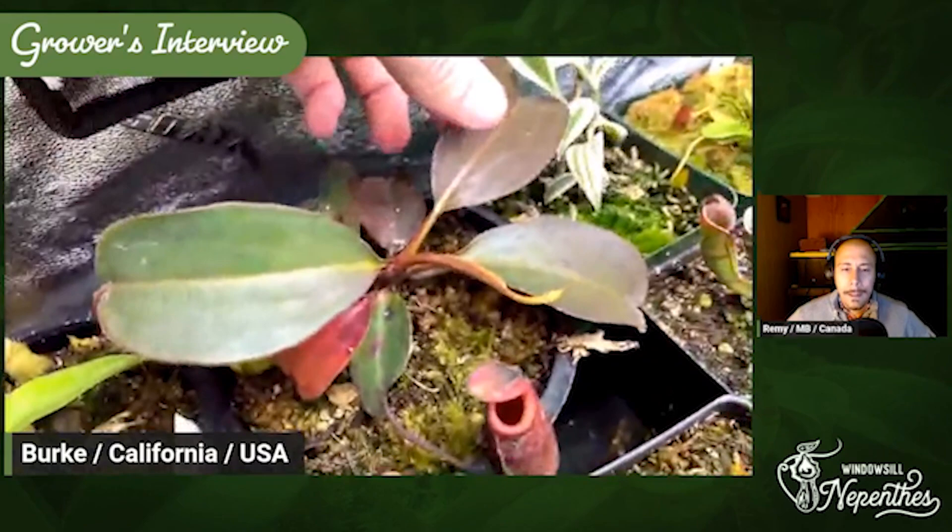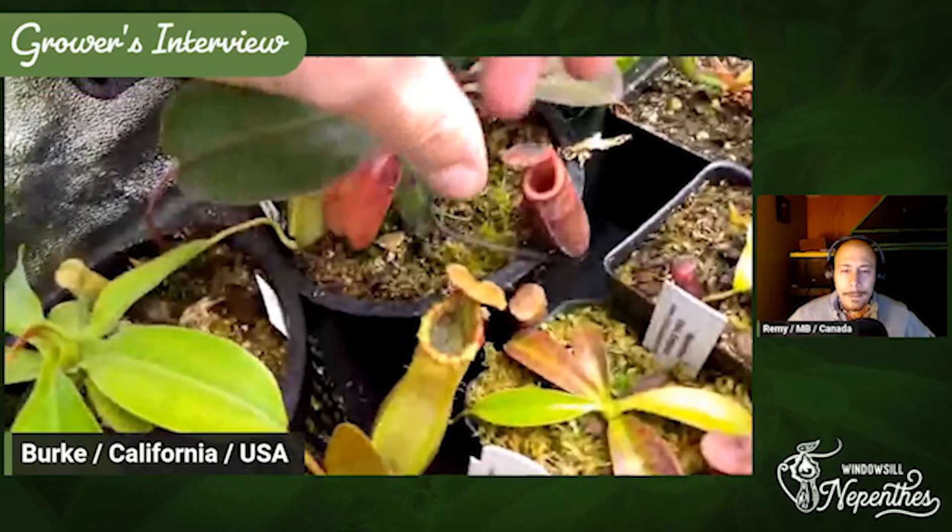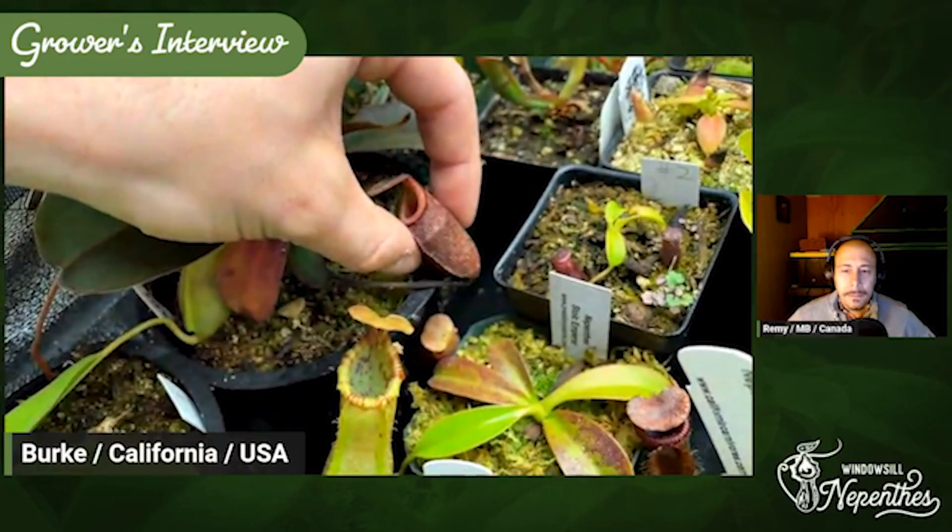Look at this leaf jump right here on this brand new leaf. I'm excited to see the pitcher because I haven't had a pitcher since the leaf was this big. So I'm super excited for this one — it's going to be a nice big pitcher jump for me.